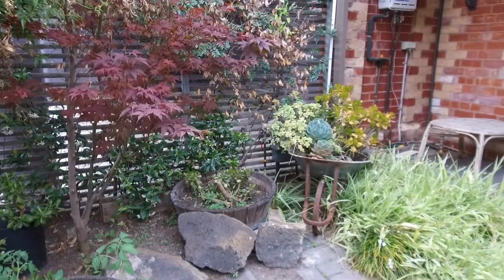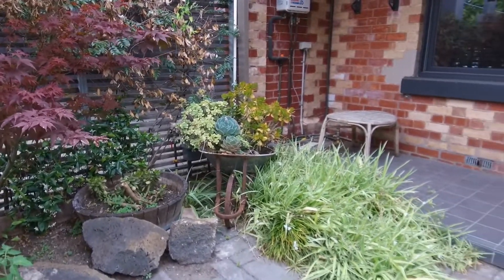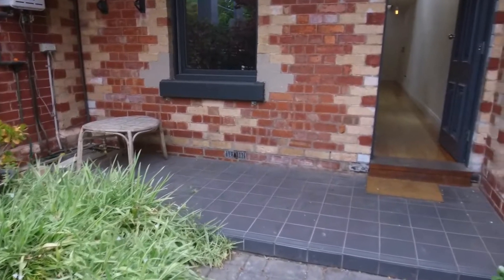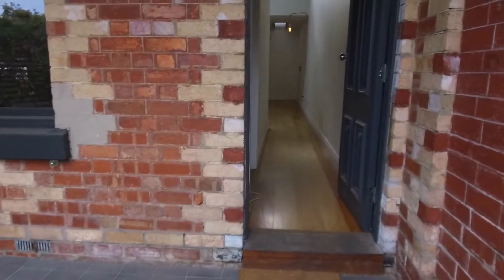Hi, this is Lee from Melbourne Real Estate. Welcome to the walkthrough tour of 53 Rupert Street in Collingwood. We have a three-bedroom, one-bathroom, one-car space house.